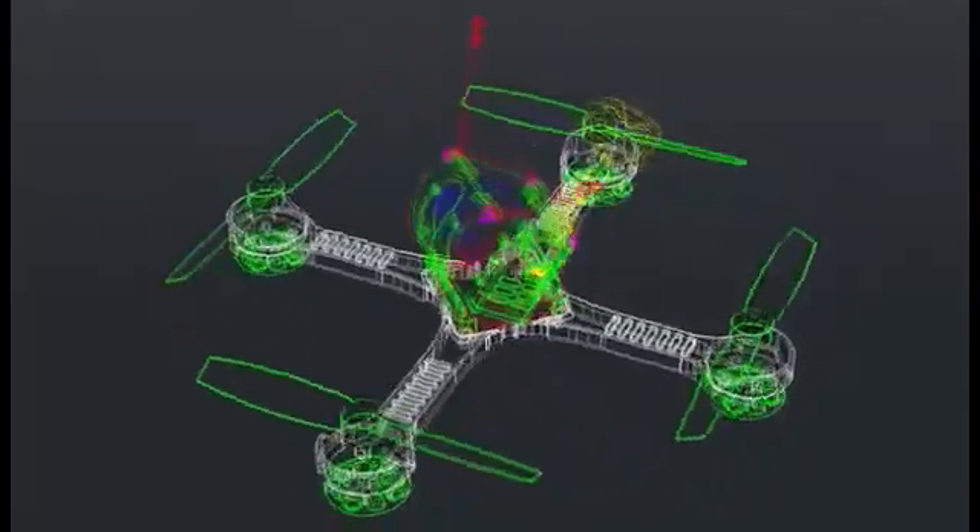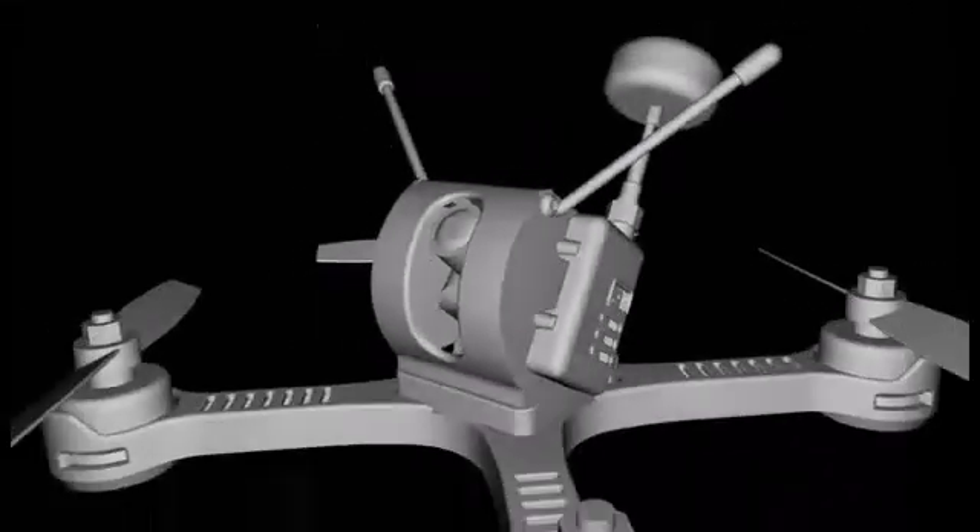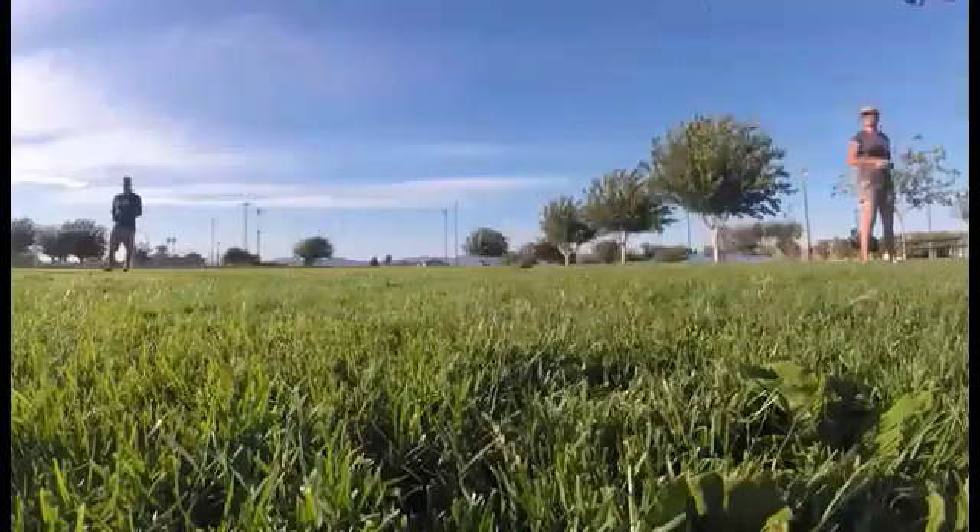Tanki was born out of an obsession — an obsession to build the quickest, lightest, and most feature-rich racing quadcopter possible. Tanki might look like some of the drones you may have seen at the store, but its performance is nothing alike. Aerial photography platforms, such as the DJI Phantom, allow you to push a camera through the sky and shoot some amazing footage.